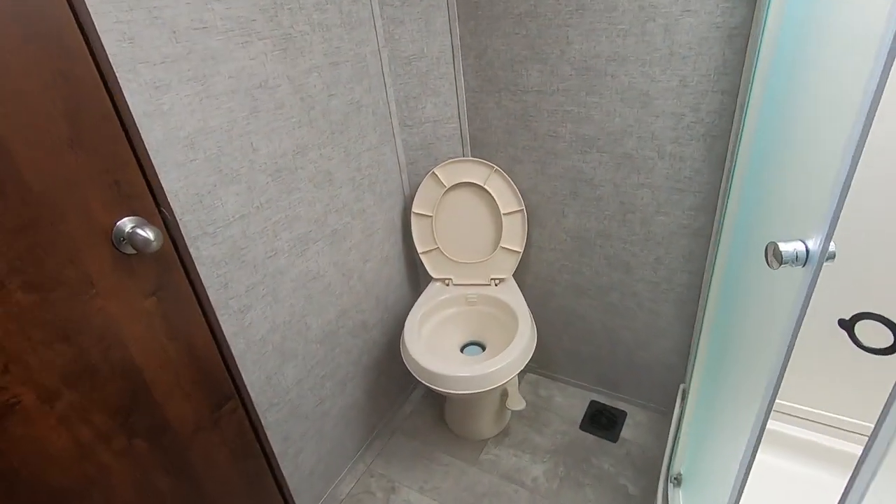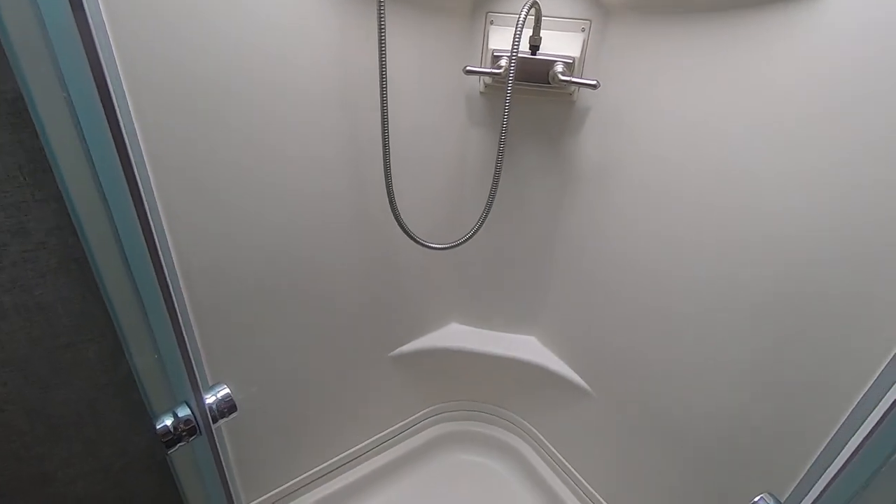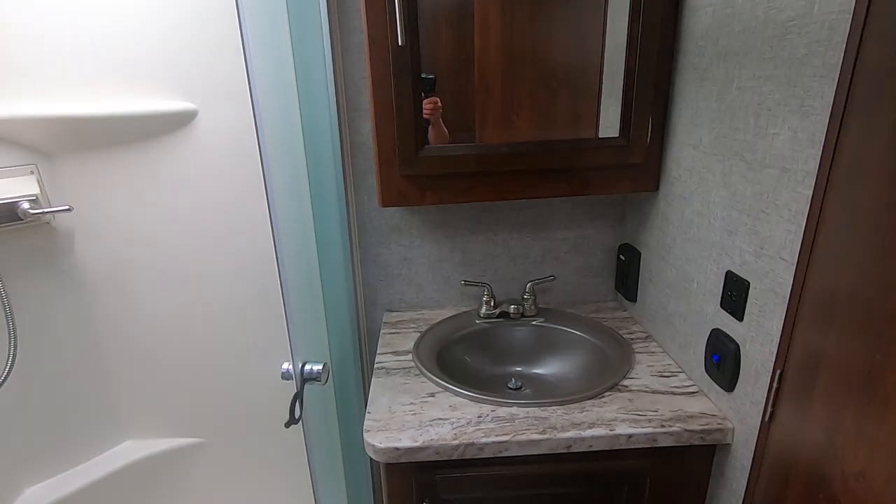Coming in here to the bathroom, there's another foot flush toilet. The shower doesn't even look like it's ever been used. Skylight, medicine cabinet, two entry doors, heat and air inside this room.